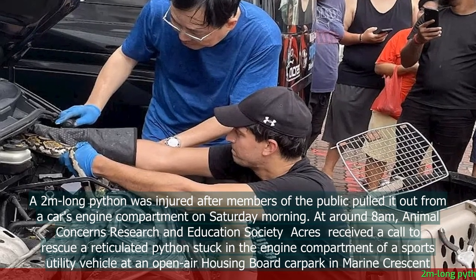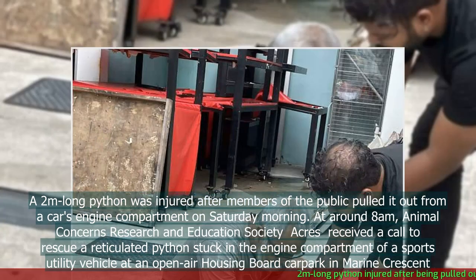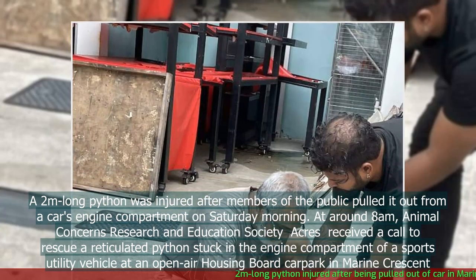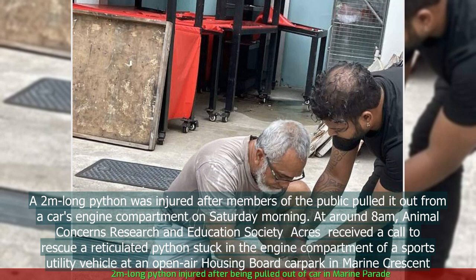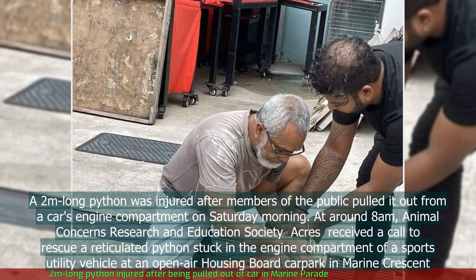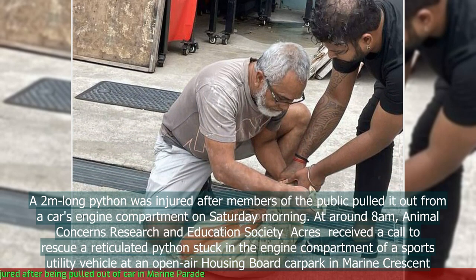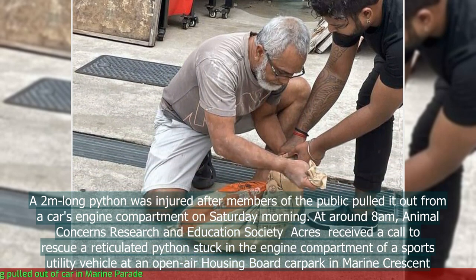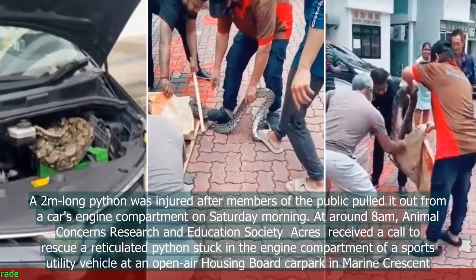A two-metre-long python was injured after members of the public pulled it out from a car's engine compartment on Saturday morning. At around 8 a.m., Animal Concerns Research and Education Society (ACRES) received a call to rescue a reticulated python stuck in the engine compartment of a sports utility vehicle at an open-air HDB car park in Marine Crescent.